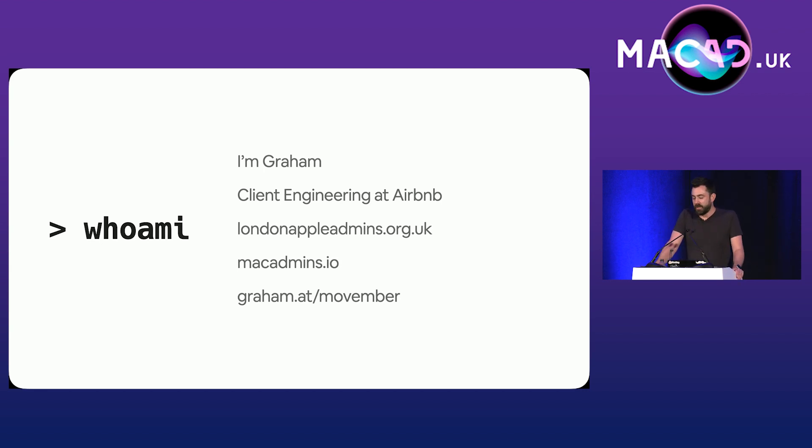Today we're talking about Airbnb's journey to phishing-resistant MFA. It has nothing to do with Macs at all.